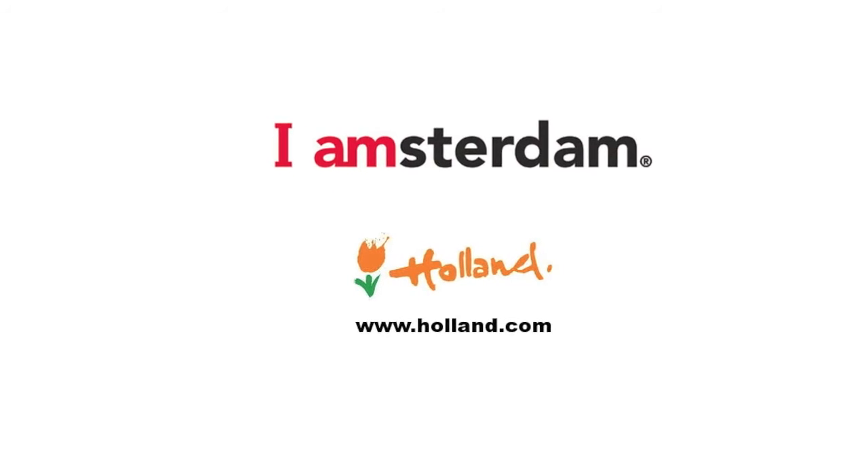My name is Richard van Oostenbrugge. We're in Amsterdam at restaurant Bordeaux and we're going to have the tasting menu.